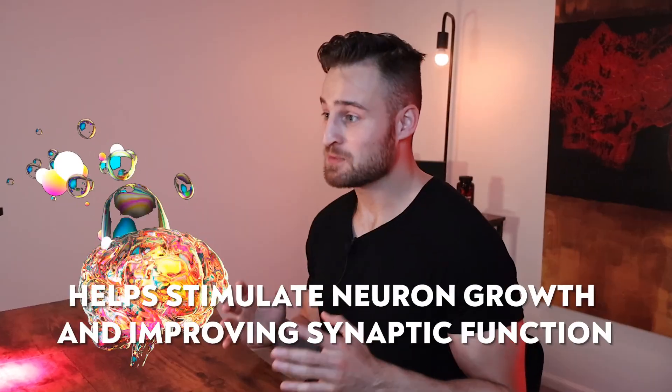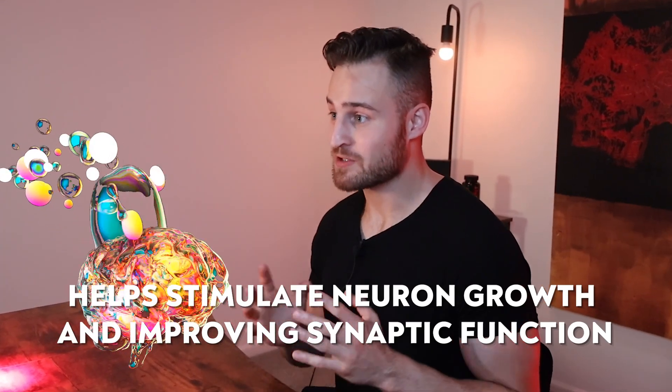When it comes to the brain, because this peptide is actually found in the brain, it helps stimulate neuron growth and increase synaptic function overall, leading to better brain recovery and a healthier brain health environment.